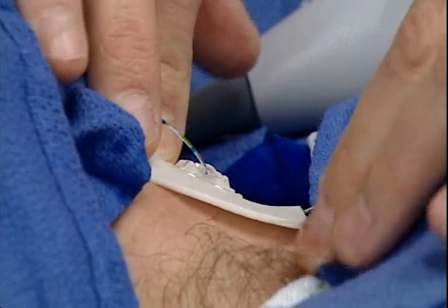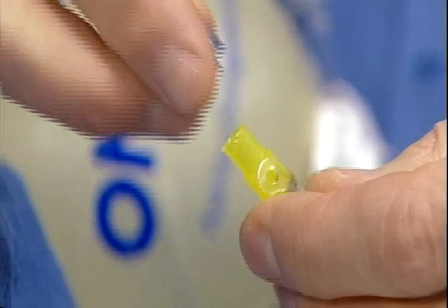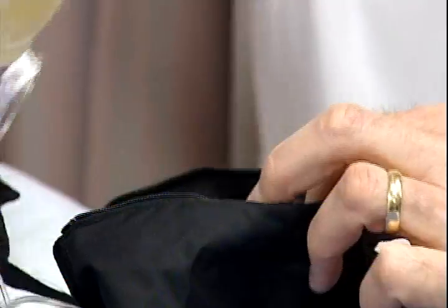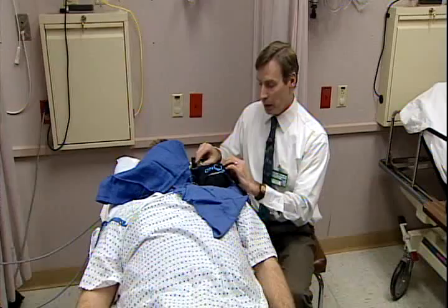General anesthesia is used during the surgery. Then after surgery, Dr. Melko connected the neck catheter to a portable pain pump, packed in a bag. Chuck could adjust the medication depending on his pain.